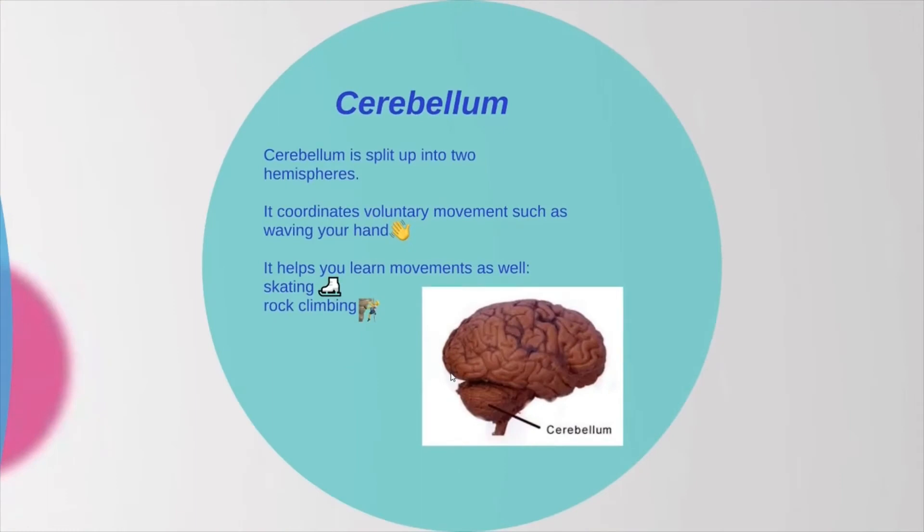Next is the cerebellum. The cerebellum is split up into two hemispheres as well. It coordinates voluntary movements, such as waving your hand, and helps you learn movements like skating and rock climbing. Unlike the cerebrum, the right hemisphere of the cerebellum controls the right part of your body, and the left hemisphere controls the left part of your body.